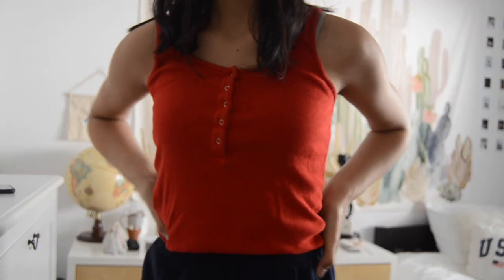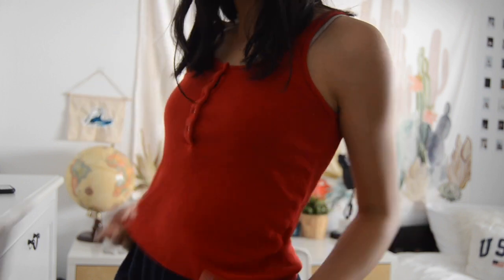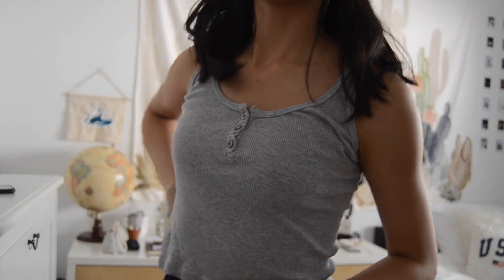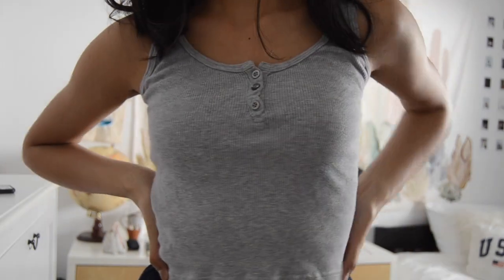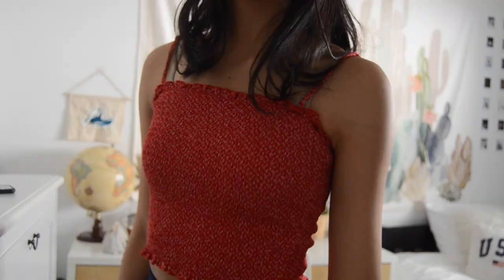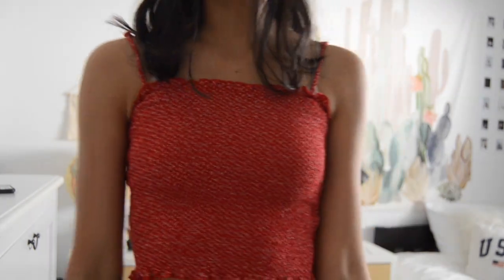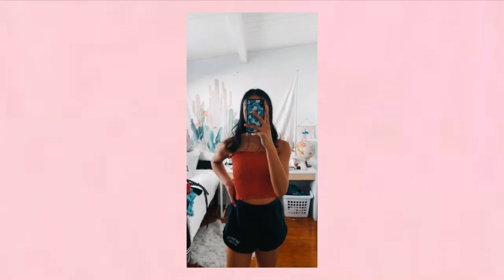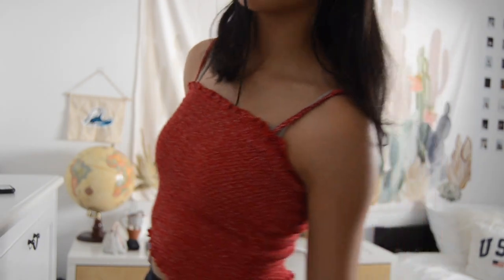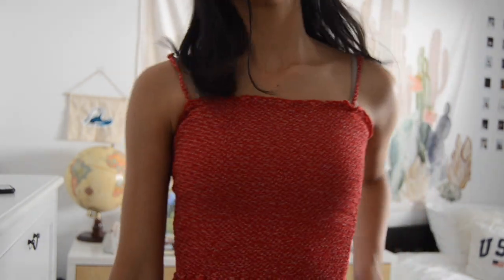Another red tank top but the buttons are like the ones that you push to close them. This one's a gray tank top, similar to the black one from earlier. Then there's another red tank top with the same scrunchie material as the blue tank top — it's kind of just like a tube top but with straps on it.